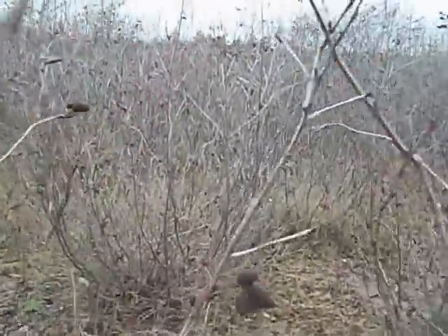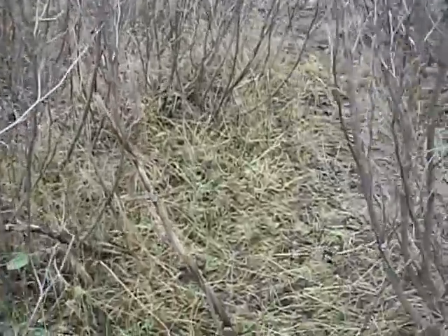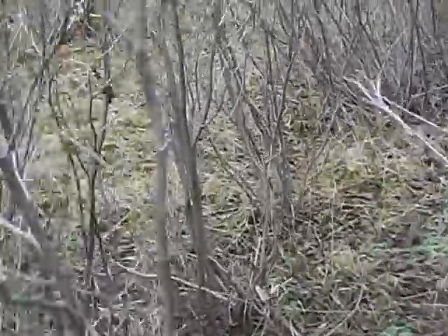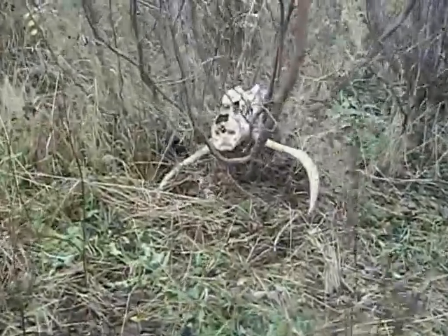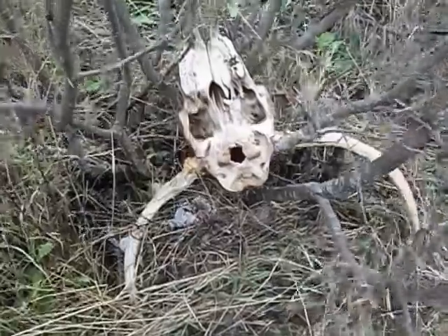So I got a bait station set up. And you guys didn't see this one yet, but here's another snare. Then when it comes out here through this trail, I got my pile of bait right here under this old antlers, old skull of a moose.